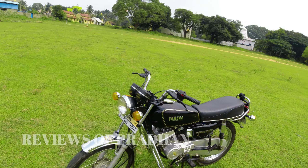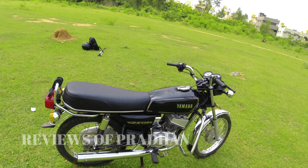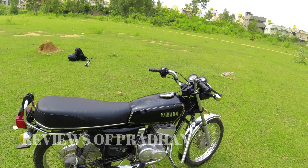If you want to watch this review in English, please wait for a few days — I'll be uploading that too. The RX 135 was produced from the 1990s up to 2005. This particular one is a 2002 model.